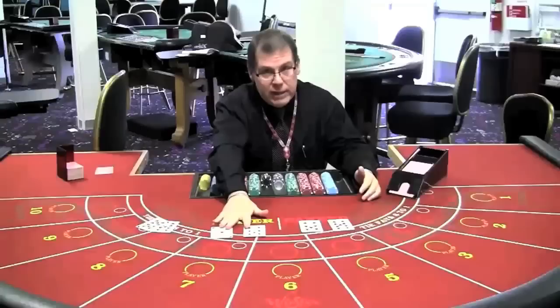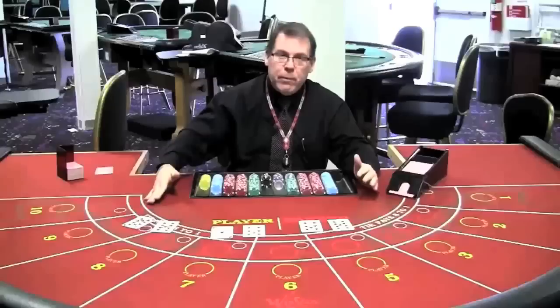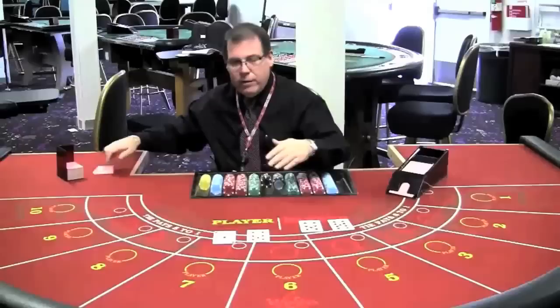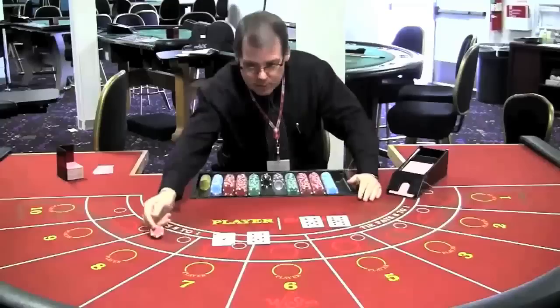Let's take a look at a natural nine. The reason it's called a natural is because, like an eight which is also a natural, the hand will stop when one of these two totals comes up — kind of like in blackjack when you get a blackjack, you don't have to draw any more cards. The only thing that can beat a natural eight is a natural nine. But in this hand, the player wins with a natural eight over six.